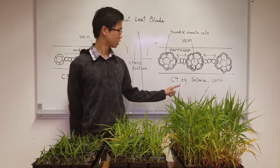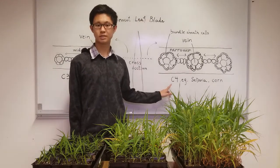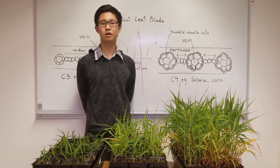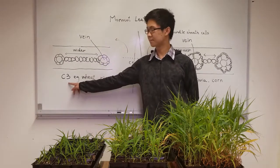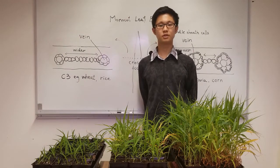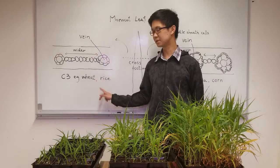One type of plants, called C4 plants, has special anatomical features to help them tolerate hot and dry conditions better than another type, called C3 plants. So there's a global effort in converting the photosynthetic mechanism of C3 crops, such as wheat and rice, into C4.